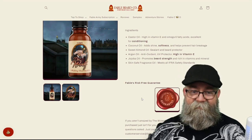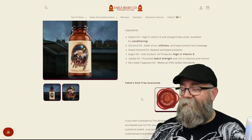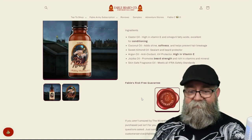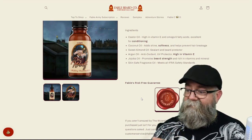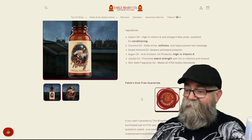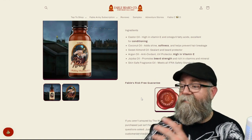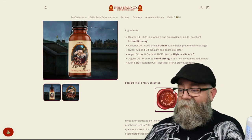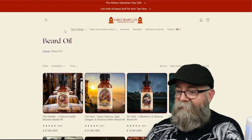One thing I want to note is that the ingredient order on the bottle is not the same as the order listed on the website. Ingredients should really be listed by concentration strength, so unless each ingredient is at exactly the same percentage, one of these listings is not in the correct order. I'm not sure which one is right — the website or the bottle.